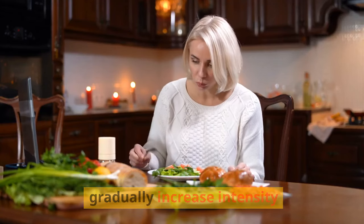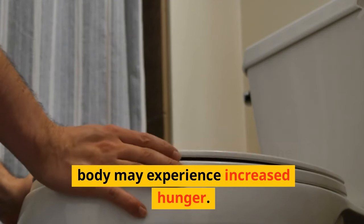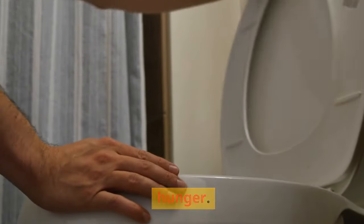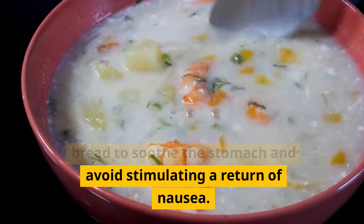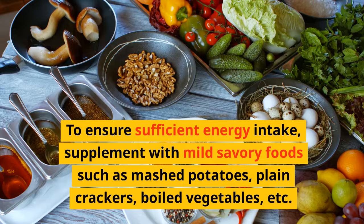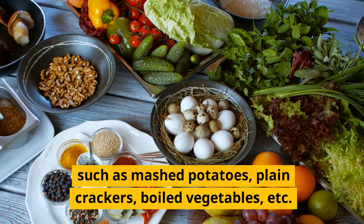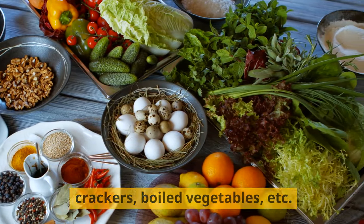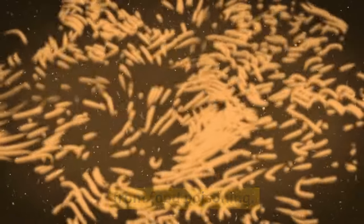Start with a bland diet and gradually increase intensity. When nausea and diarrhea subside, indicating signs of recovery, the body may experience increased hunger. Start with bland foods such as rice, applesauce, ripe bananas, and plain bread to soothe the stomach. To ensure sufficient energy intake, supplement with mild savory foods such as mashed potatoes, plain crackers, and boiled vegetables, which are gentle on the stomach.